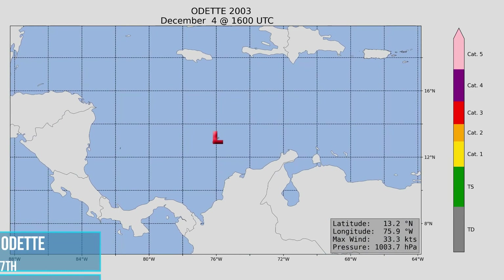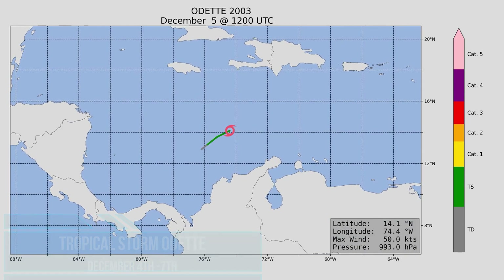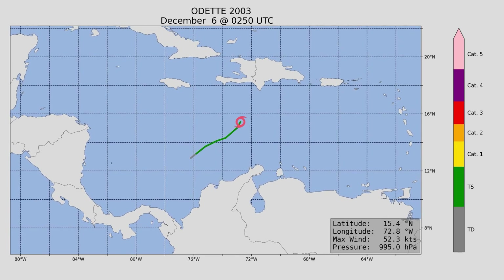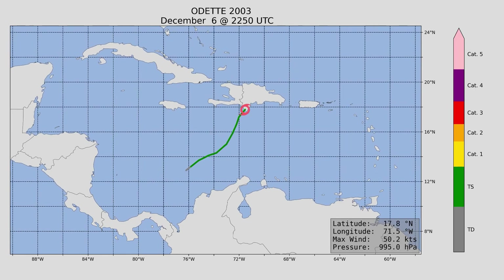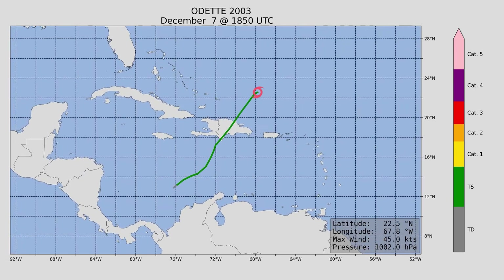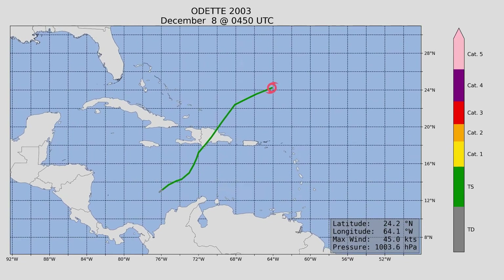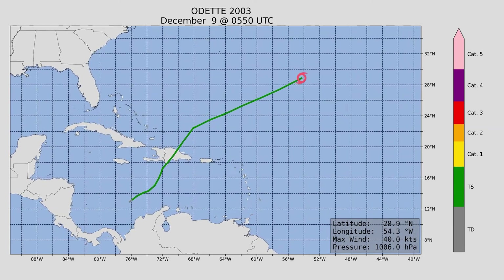Fast forward a couple of months and here we are with Tropical Storm Odette, which formed in the Caribbean — as you would expect for a very late season storm — forming on December 4th. Peak intensity was 65 miles an hour. It did make landfall in Hispaniola and quickly proceeded off towards the north and east as barely a tropical storm.